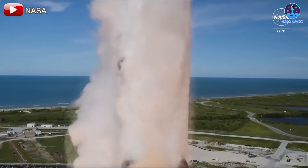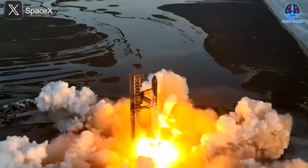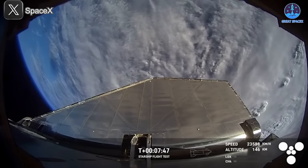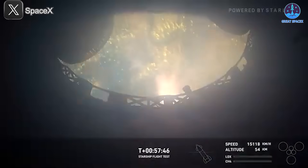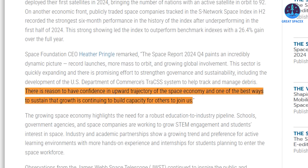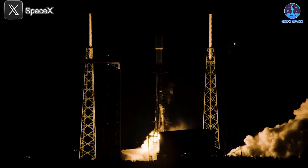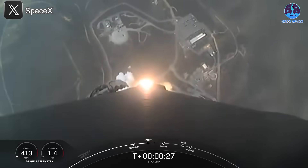In 2024, the world witnessed 259 successful orbital missions — the fourth consecutive year of record-breaking launch activity, equivalent to a rocket launch every 34 hours. Heather Pringle, CEO of the Space Foundation, highlighted the significance of this rapid growth, stating: 'There is reason to have confidence in the upward trajectory of the space economy. One of the best ways to sustain that growth is continuing to build capacity for others to join us.'